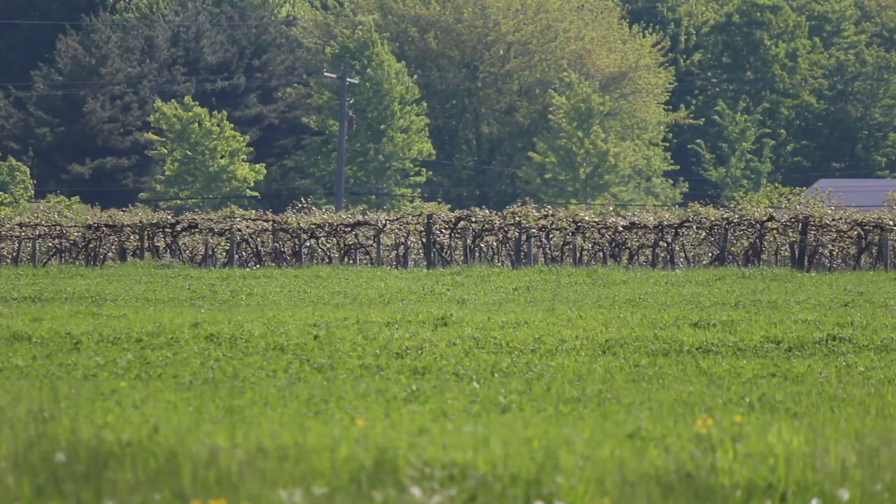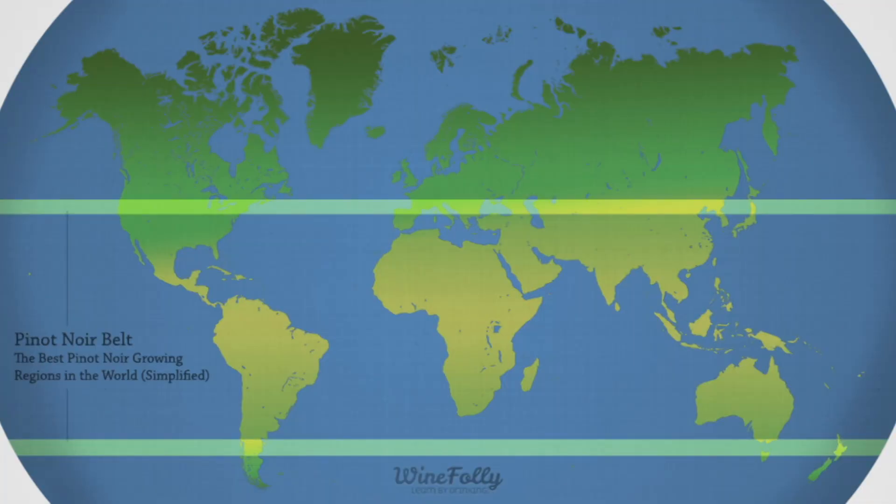Lindberg says their success is due in part to the region's climate. "We are actually part of what is known as the Great Pinot Belt, which is an area of land that spans the entire globe. That's where the best Pinots in the world are said to be grown, and we're part of that. And when you talk about Pinots, you're not just talking about Pinot Grigio and Pinot Noir — Pinot Chardonnay is also part of that."